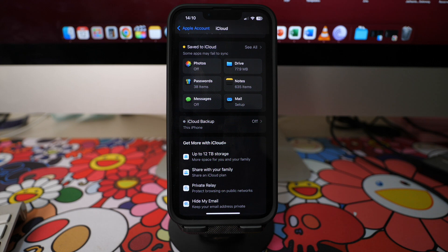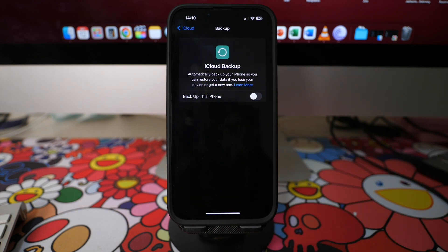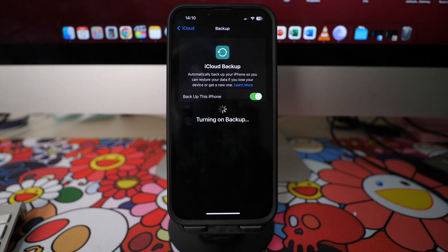To automatically turn on iCloud backup, check and enable the option Backup This iPhone, and your iPhone will automatically back up data from the apps that you've selected earlier.